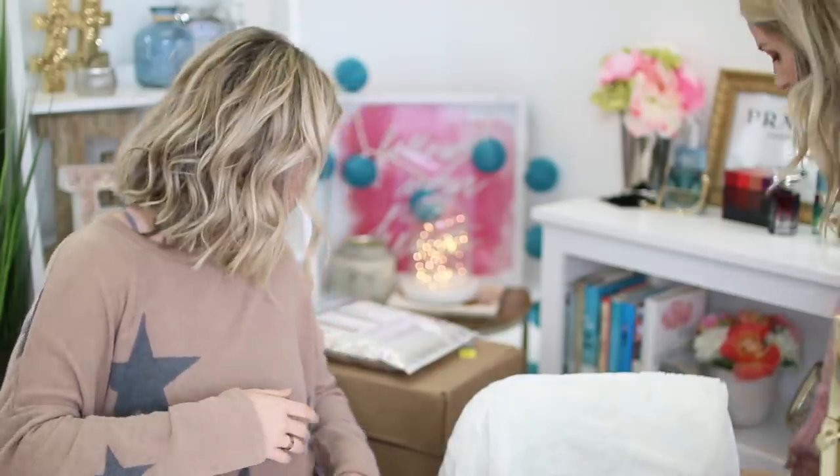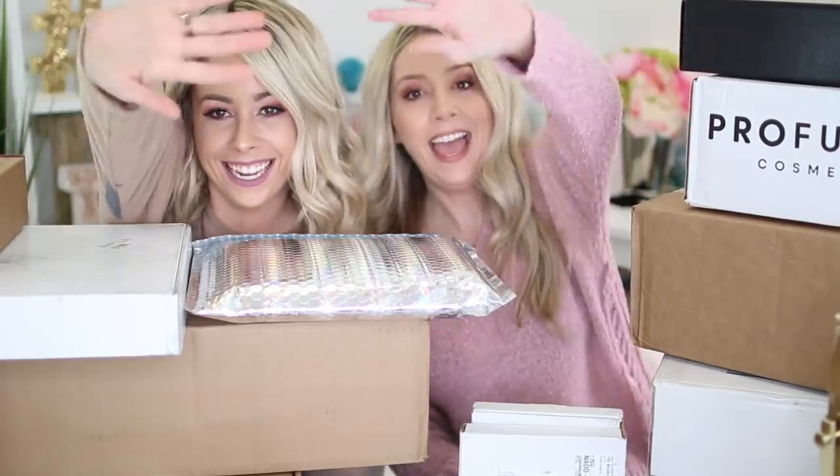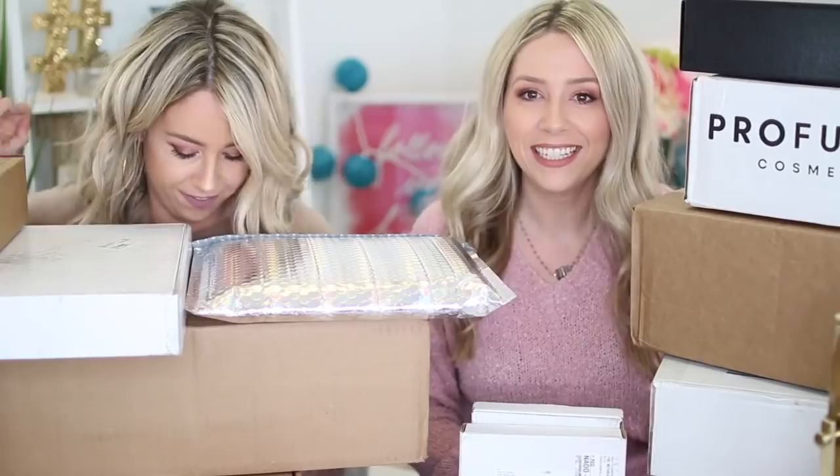Oh my god, I can't even get in. I didn't realize what I did. Whoopsie poopsie. Hey guys! Coming at you from behind a pile of boxing. There's a lot of stuff. We're getting into it right now. PR unboxing.